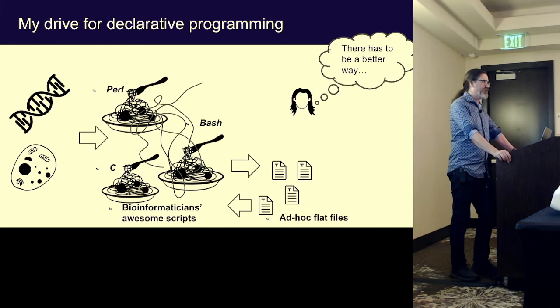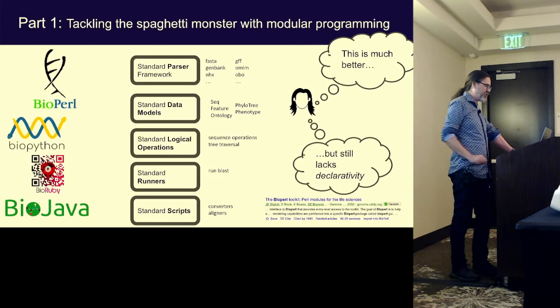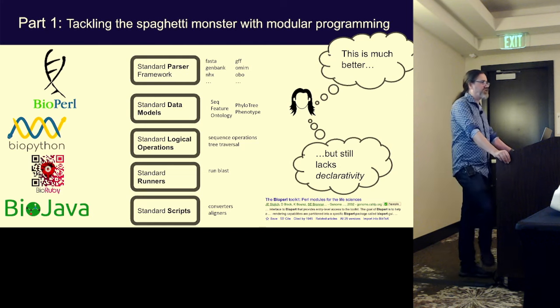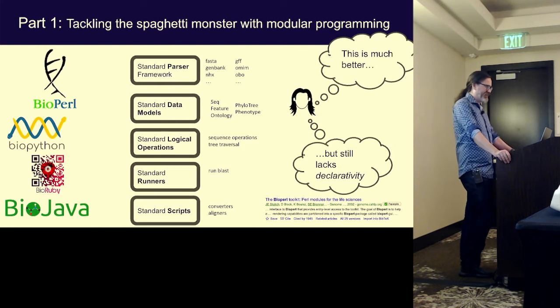There were these ad hoc flat files being exchanged and I just thought there had to be a better way. So I got involved in projects to at least bring some modular programming and break down those scripts into reusable modules with encapsulation. I was quite involved with the BioPearl project. Back in the day, people would coalesce around a language — Perl programmers in genomics would make BioPearl, Python people made BioPython, Ruby people and Java people too.